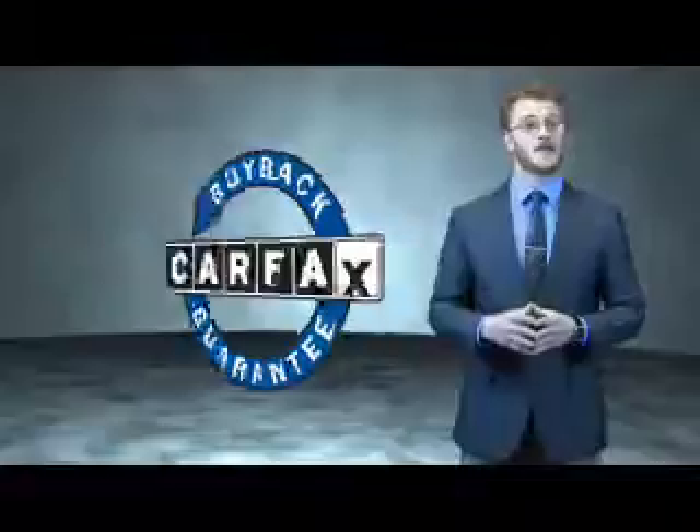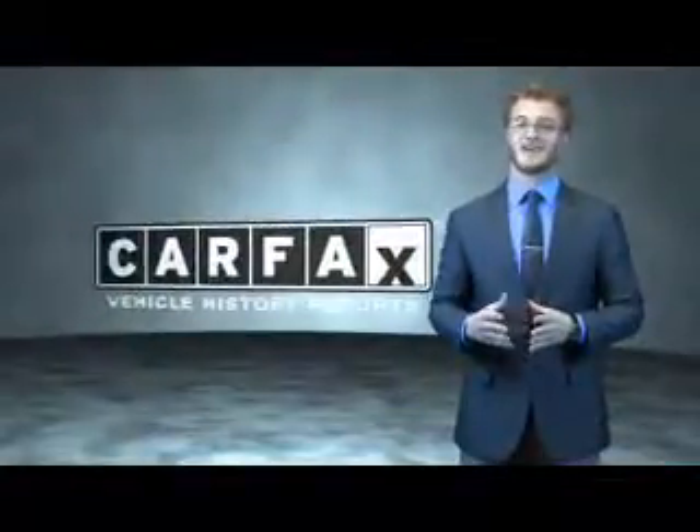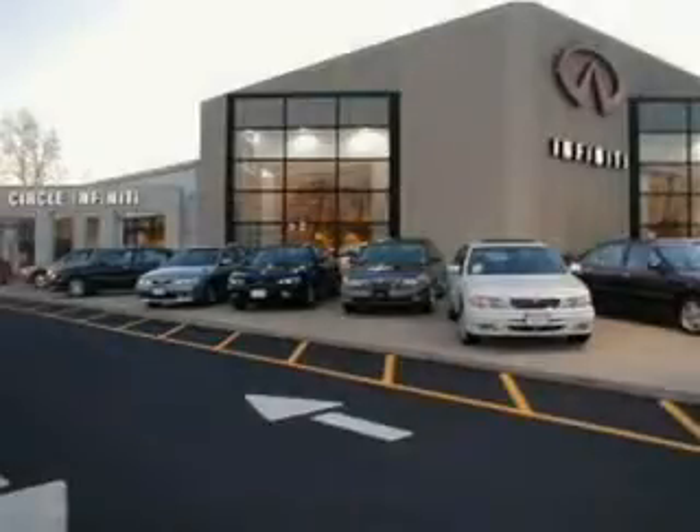Be sure to find a complimentary copy of the Carfax Vehicle History Report online or contact the dealership — just say, show me the Carfax. At Circle Infinity, you'll find a number of ways that we make customer service the basis of buying and owning a car. Come on by and you won't be disappointed.